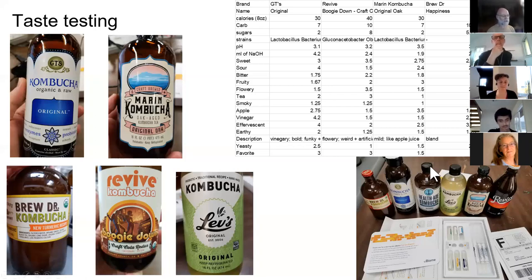We also submitted the same bottles that we taste tested for microbiome sequencing. One of the benefits of going with commercial bottles is that you can do another experiment on the same kombuchas a month later and not have to worry that your sample is going to be radically different from what it was in the first experiment.